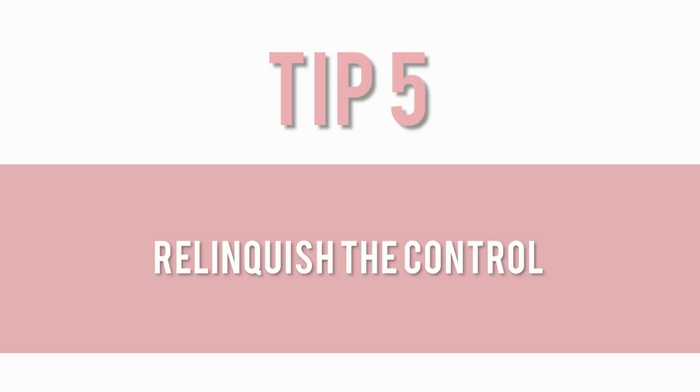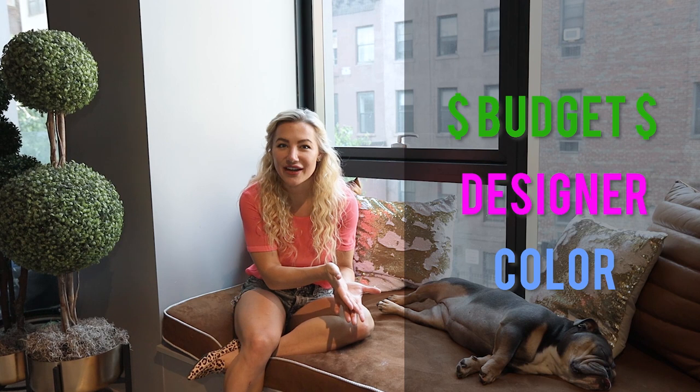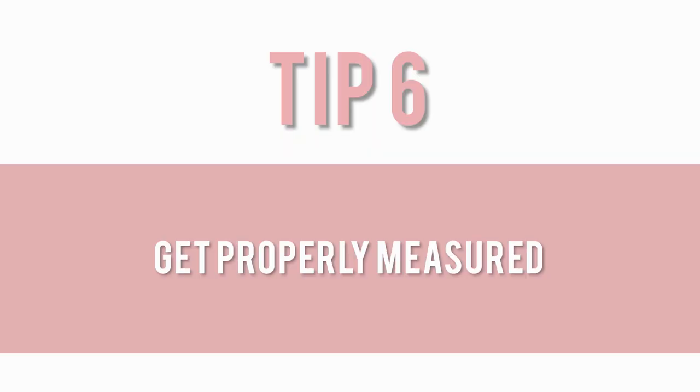Moving on to tip five — just because you're the bride it doesn't mean that you have to make all of these decisions. You're more than welcome to relinquish control and put it on to your bridesmaids and your bridal party. It's really fun to sometimes just give them a parameter and say this is the budget, this is the designer, this is the color or this is the fabrication, and just see what they come up with. You can go back in and make some edits, but it is really fun to make them feel like they have a sense of autonomy and are helping you make some decisions.